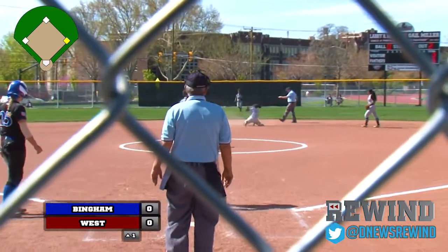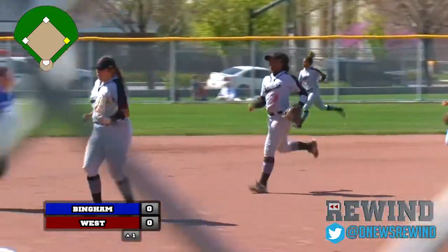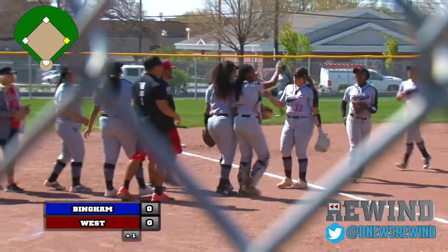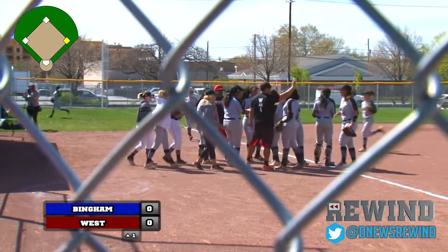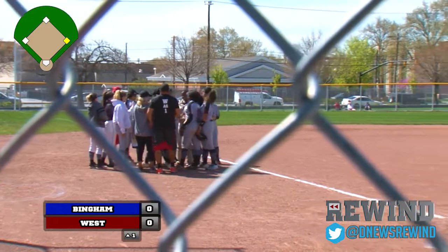Throw down on the steal — might have gotten it on her. The throw was ahead, nice throw by the catcher. But Jasmine Rollin, or Pameponga, able to come up with the tag. And that'll do it for the top half of the first inning. You're watching Deseret News Rewind Game of the Week.